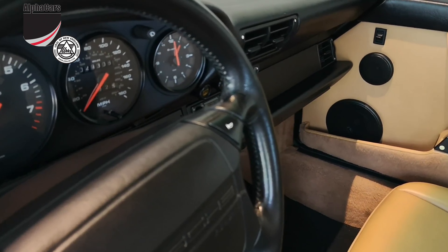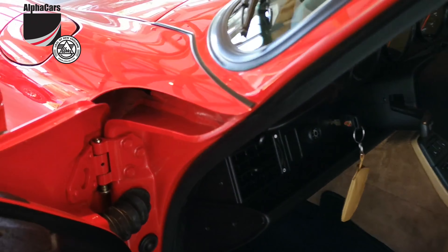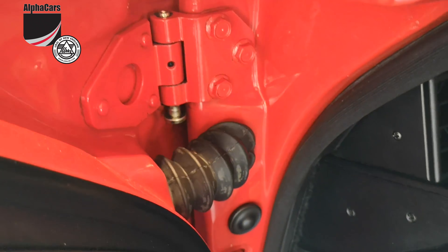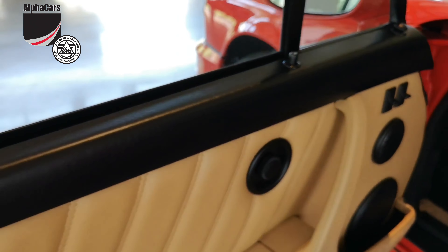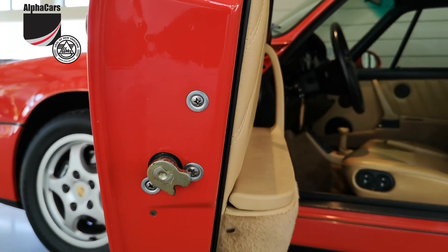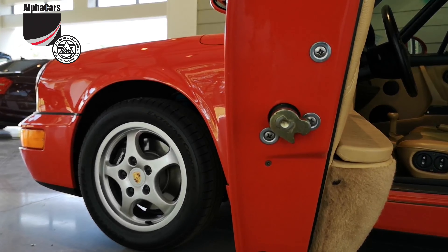It shows 29,308 miles on this gorgeous automobile. When you start looking inside enclosed areas — gaskets, switches, and the fitment of every part in this car — it speaks for itself. This is the type of quality that you just do not find easily.